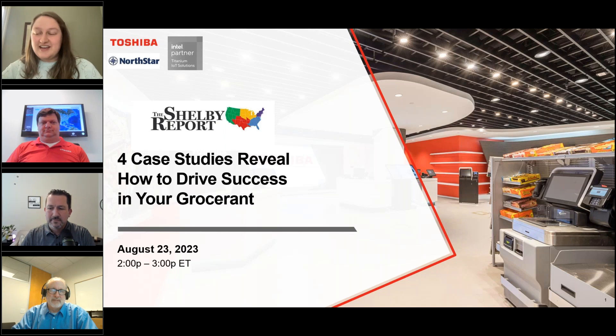They're here to give us some case studies to reveal how to drive success in our grocerants. Just a little bit of housekeeping to start off — everyone is in listen-only mode, but we will be having a Q&A session at the end. If you have any questions during the program, please use the questions or chat feature on your control panel to type in your question.